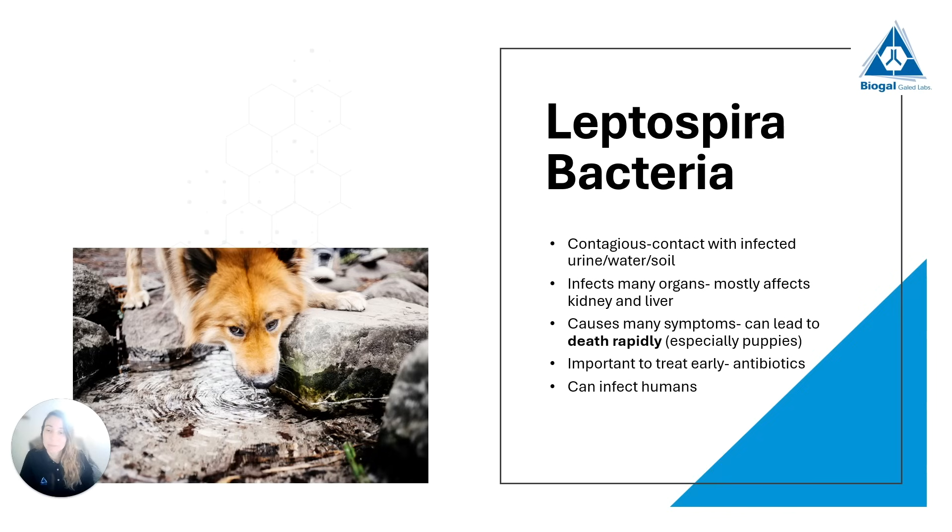Lastly we have Leptospira. As I said, it's not a core vaccine but it almost is. It is not a virus — it's a bacteria. The dog will get infected through contact with infected urine or water, such as drinking from an infected puddle, or through soil. It is a multi-organ disease, meaning it can infect all sorts of organs — mostly the kidney and the liver. The symptoms can vary a lot depending on which organs are infected. It can be treated, as it is a bacteria that responds to antibiotics.